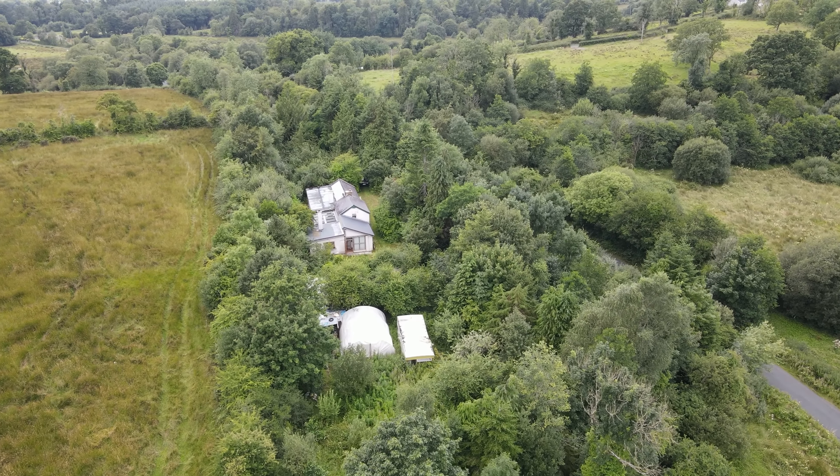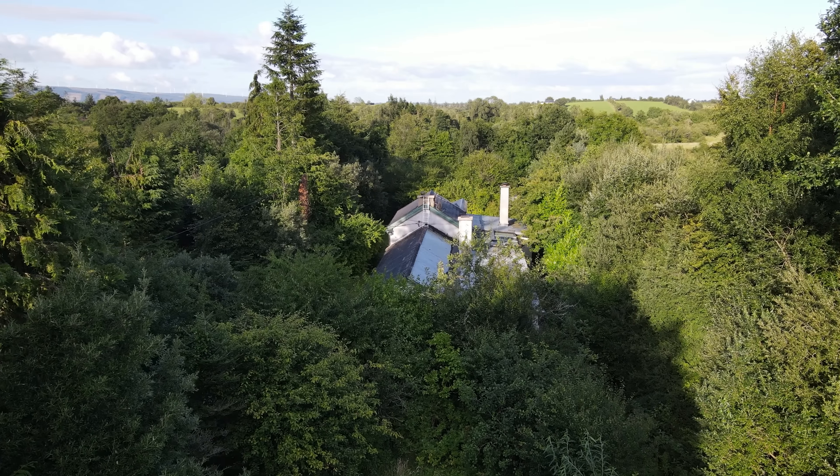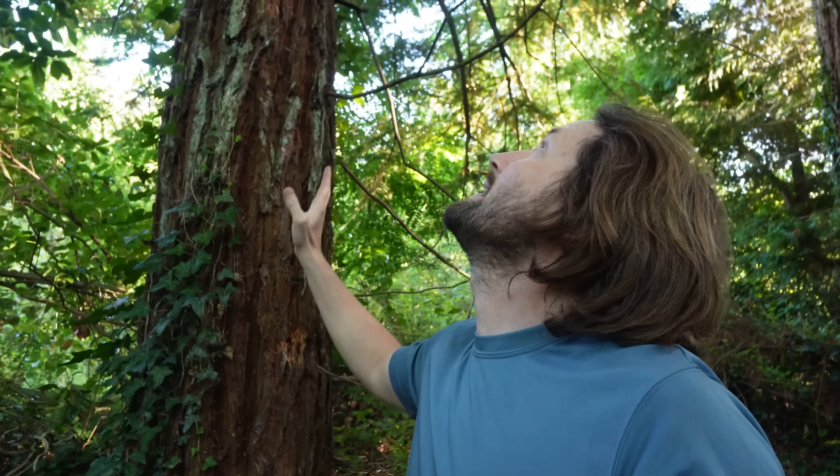But now, in August 2022, all of that is for sale for the modest price of 120,000 euros. But what exactly do you get for your money? I'm here to explore for the first time and see for myself. I'm going to take you on a tour through the house and around the land, and then I'm going to evaluate this forgotten station house and its three acres of land as a potential smallholding here in the west of Ireland.